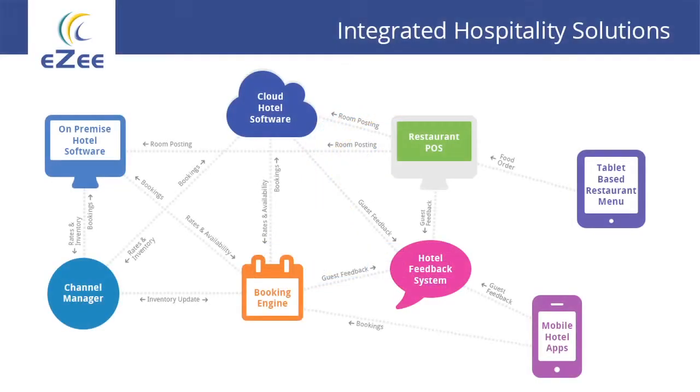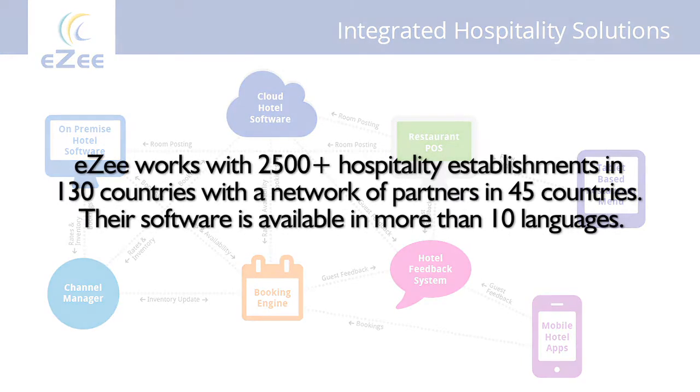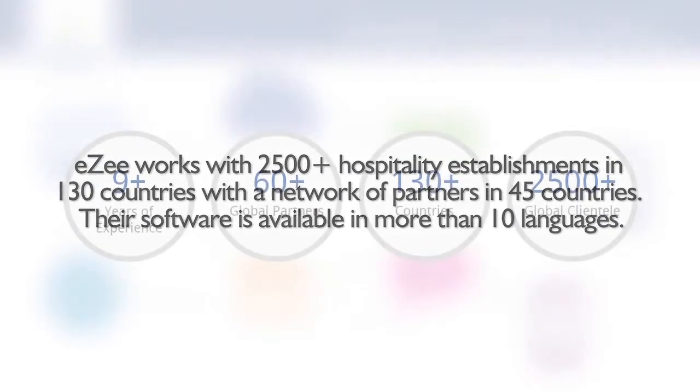EZ provides a totally integrated solution for the hospitality industry. We started with a desktop PMS, then added more software in terms of Booking Engine and Channel Manager.